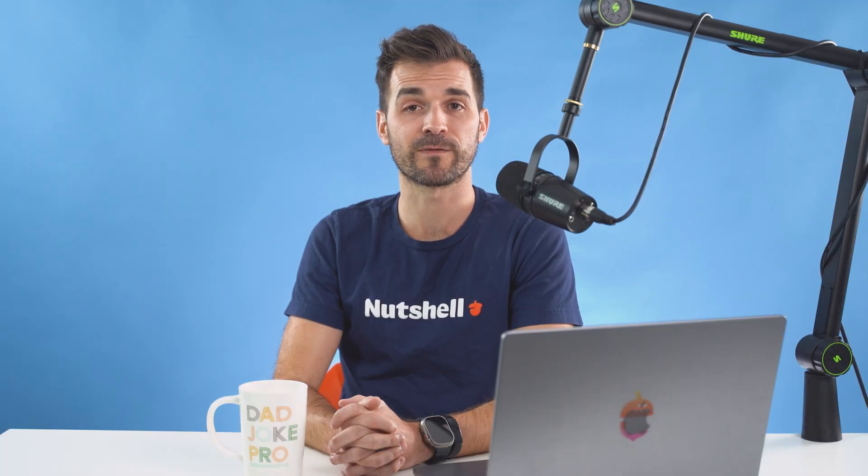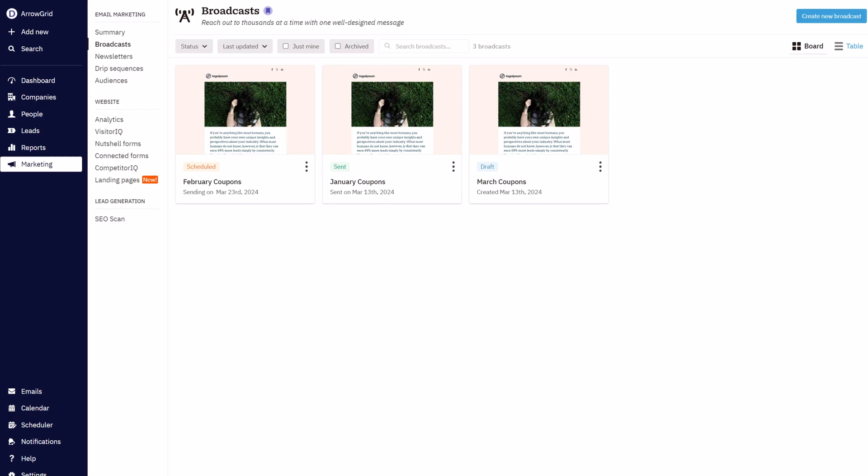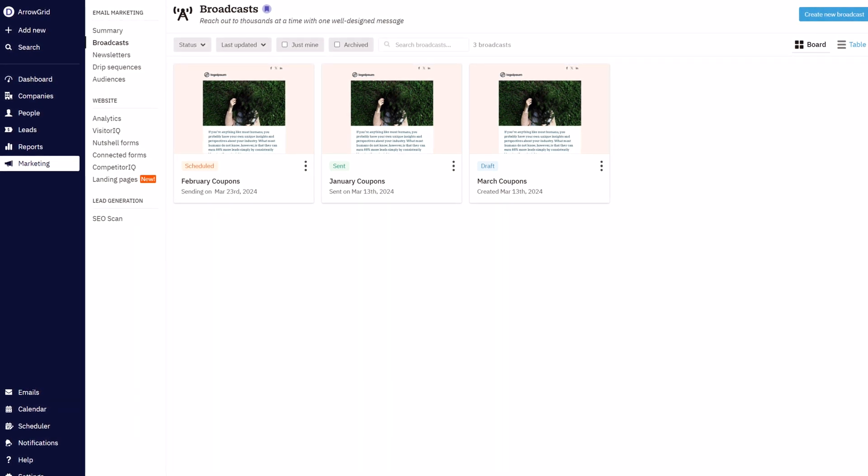Besides these productivity-boosting features, Nutshell Pro brings you limited access to try out our CRM add-ons, like sending up to 150 emails a month with our Nutshell Campaigns add-on to test out our powerful email marketing tool.